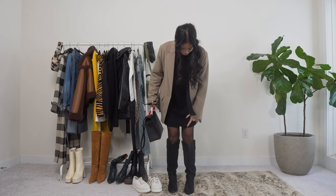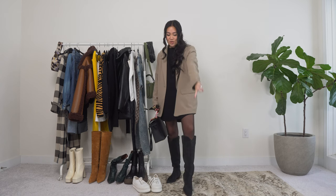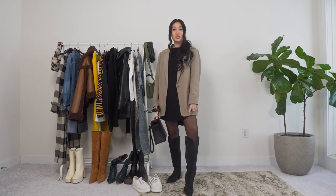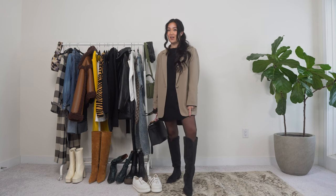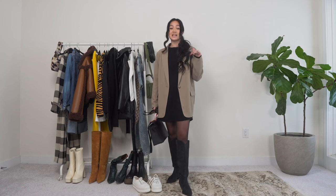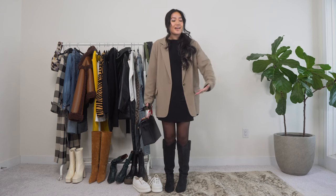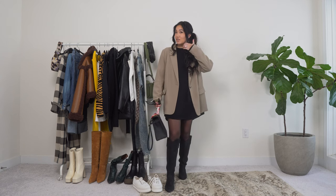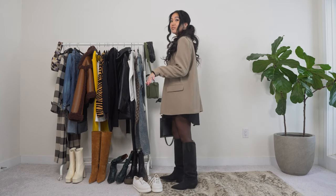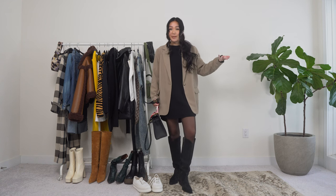A hot fashion tip: I am wearing sheer black tights here, but when you go outside and don't want to be cold, just wear nude-colored leggings and then put your sheer black tights on top — nobody is going to know. I do it all the time for work when you want to wear a skirt and it's freezing. I've got you covered. This is my first look: super simple but very chic.